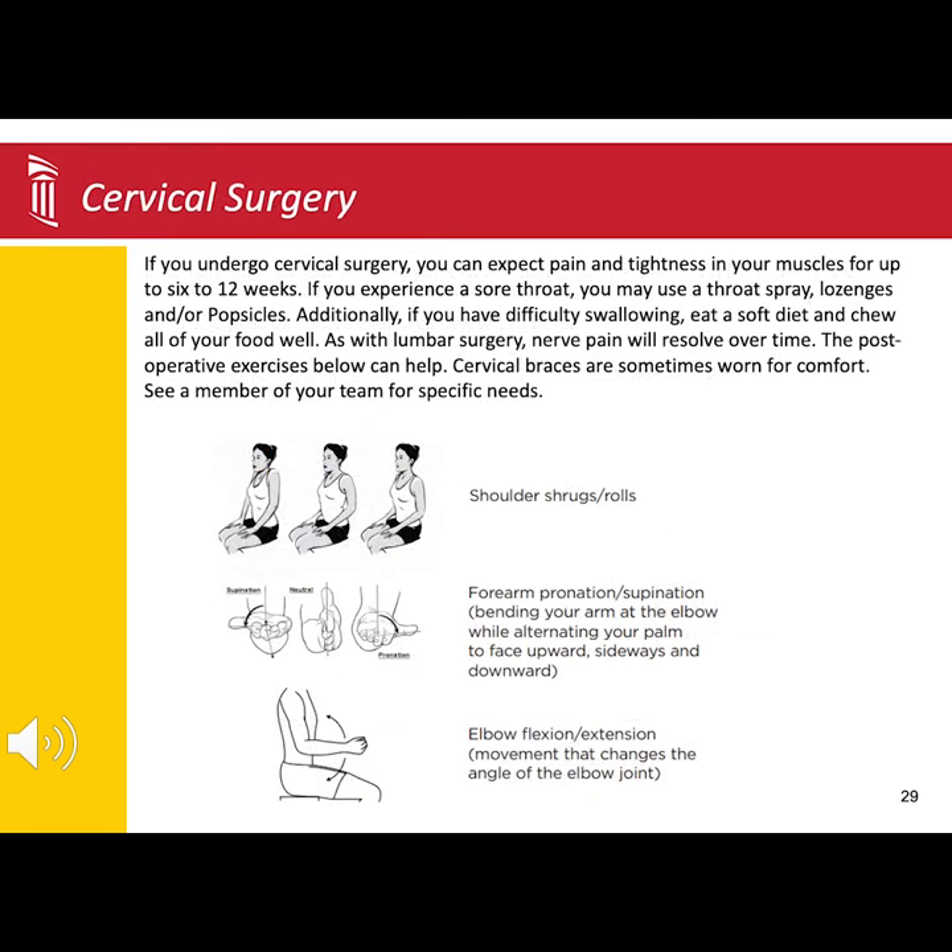If you are undergoing neck surgery, you will find a few exercises you can do afterward to help strengthen your muscles. It is normal to have pain in the back of the neck and shoulders and nerve pain following surgery. These symptoms will gradually improve over the next few weeks to months.